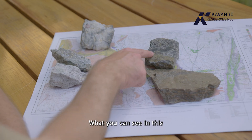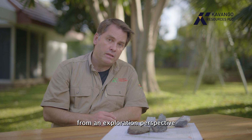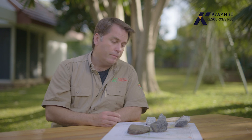What you can see in this ore, taken from the Kehlani shaft, is clear signs of visible gold. This is particularly exciting from an exploration perspective because when you can see visible gold, it's an indicator that the rocks probably contain more than 10 grams a tonne.